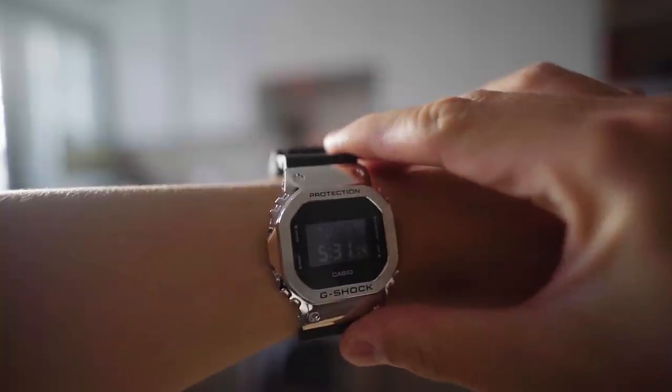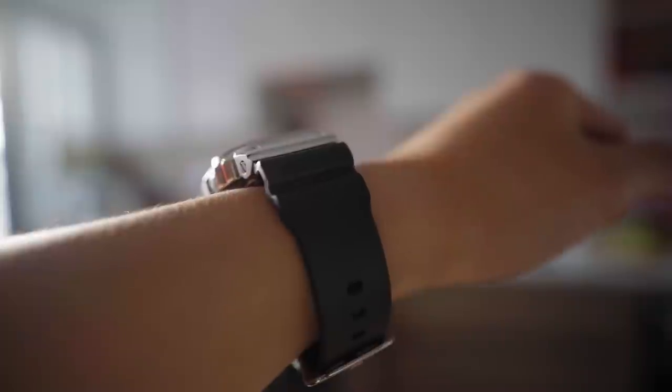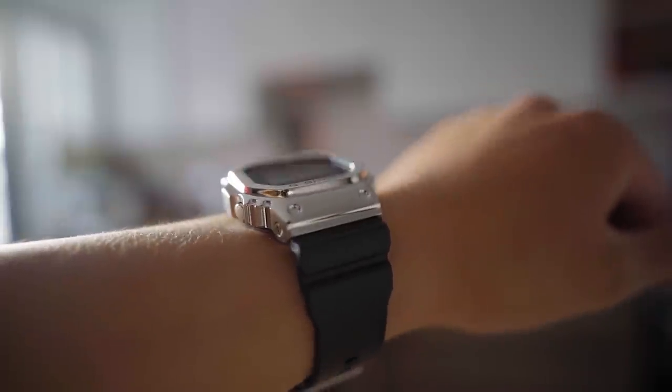I also enjoy wearing a corduroy hoodie underneath a jacket instead of a normal French terry one. I'm not going to do it every time, but it's a great way to modify your normal fits. Jewelry is the name of the game — a watch typically made out of stainless steel and sapphire glass is another way to add some visual flair to your outfit. I just picked up this Casio G-Shock square watch, which has a silicone strap, stainless steel, and glass — looks pretty dope. So just find an accessory that you gravitate towards; for me it's always a necklace and a watch.